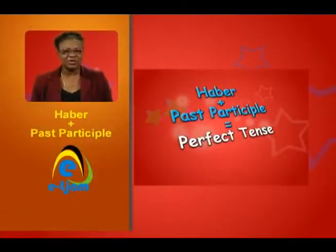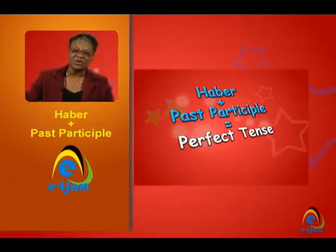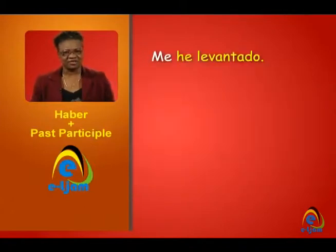Note that when we are using the reflexive verb with the perfect tense, the reflexive pronoun is placed before the entire conjugation. For example,